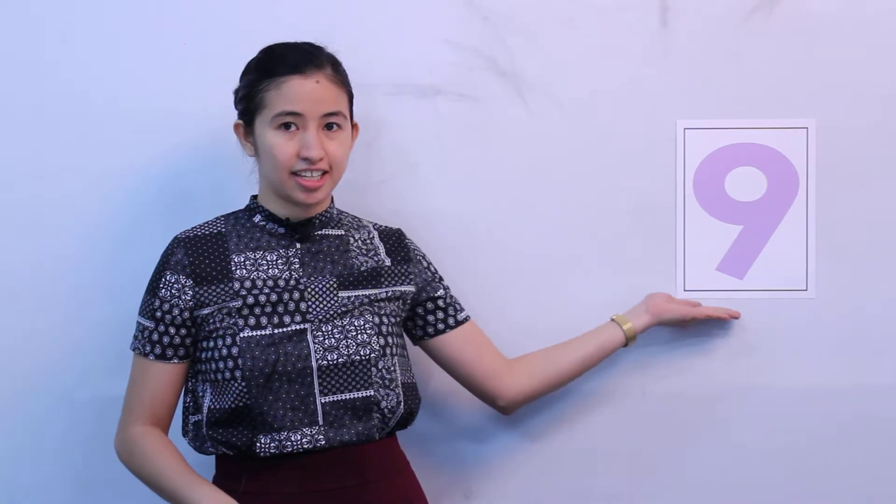Hello nursery! So now we're back to learning numbers. Today we have the number 9. Say it again. Number 9. Very good.